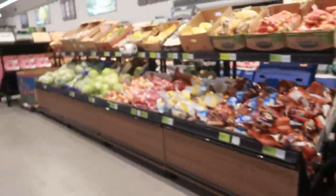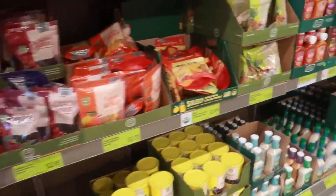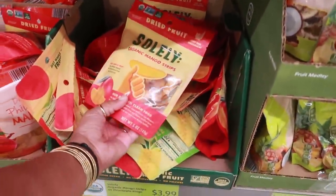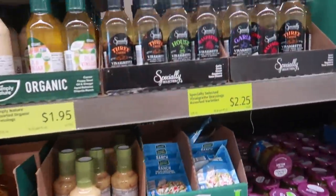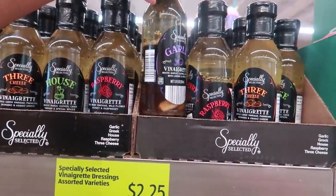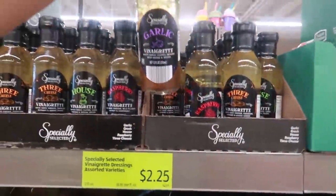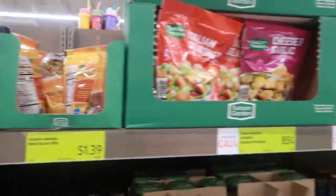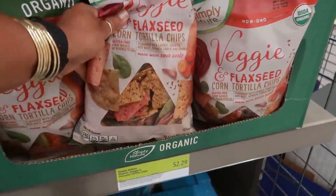Let me take a quick look in the back. Oh, organic mango strips for $3.99 — that looks so good! There's also a garlic vinaigrette with big cloves of garlic for $2.25, raspberry or three-cheese options, and some veggie flaxseed corn tortilla chips.